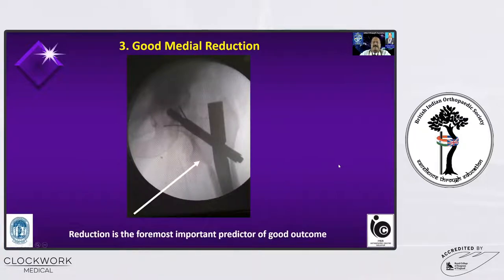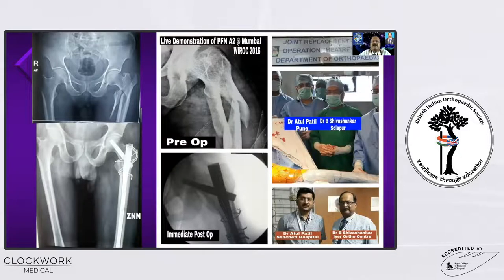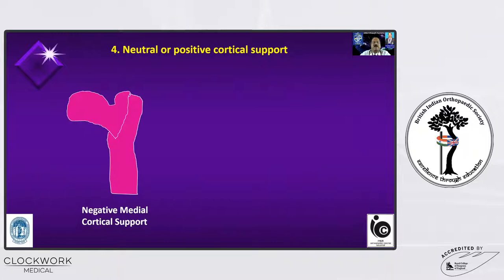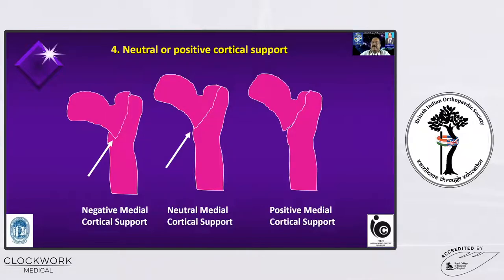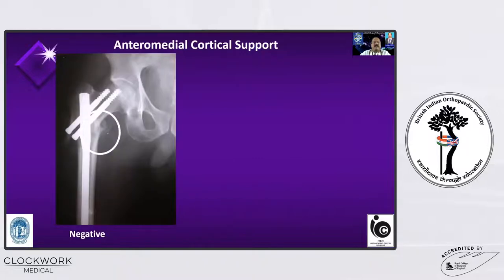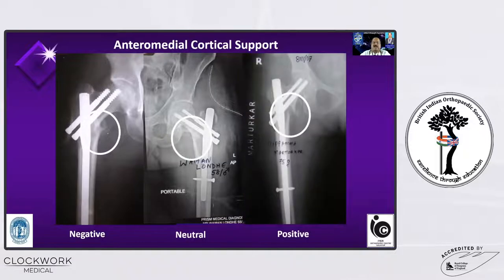The next commandment is good medial reduction. In a subtrochanteric fracture, where the compression forces are going through the medial aspect, we should reduce it beautifully. For intertrochanteric fractures, this article talks about negative, neutral, and positive cortical support — it is very, very important to understand. Negative cortical support is with the beak going into the distal medullary canal; neutral cortical support is in the middle; and positive cortical support is where the beak is coming out of the distal medullary canal. We should try to get either neutral or positive cortical support.